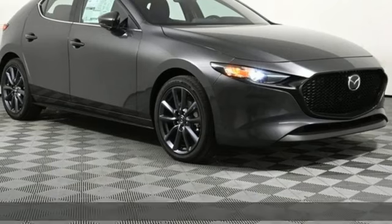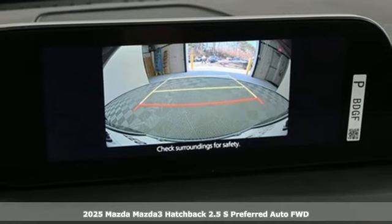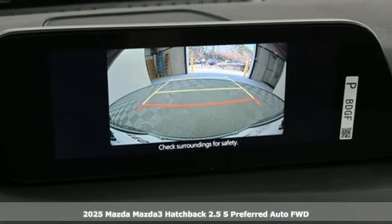Here's a new 2025 Mazda 3 Hatchback. With Mazda, driving's what matters most. And it comes with all the amenities you need.